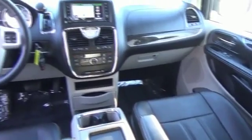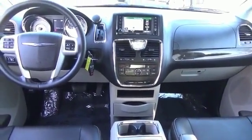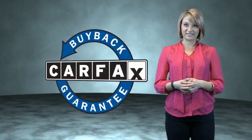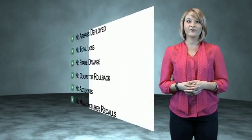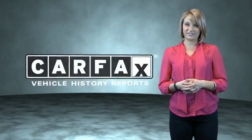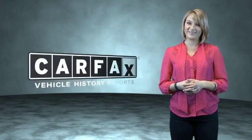Great quality at a great price. Call or click to contact us today. This is a Carfax One Owner Vehicle which qualifies for the Carfax Buy Back Guarantee. Be sure to find a complimentary copy of the Carfax Vehicle History Report online or contact the dealership. Just say, show me the Carfax.